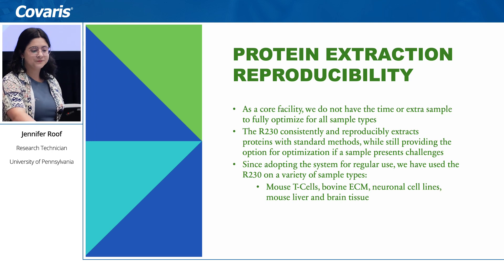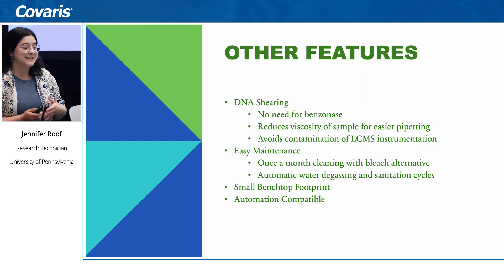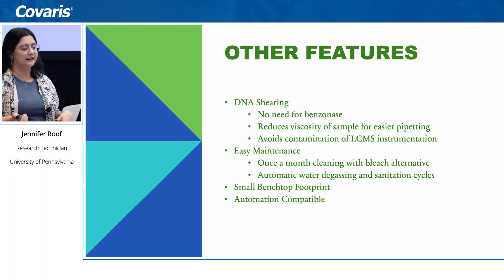I also want to highlight DNA shearing — there's no need for benzonase, it reduces the viscosity of samples if you need to pipette or transfer them, and it avoids contamination. Maintenance is easy: it's just a water bath, so we empty it and refill it once a month with a bleach alternative, then fill it back up with DI water. It has automatic sanitation cycles, a small benchtop footprint, and it is automation compatible — something we're excited about but haven't fully gotten to yet.